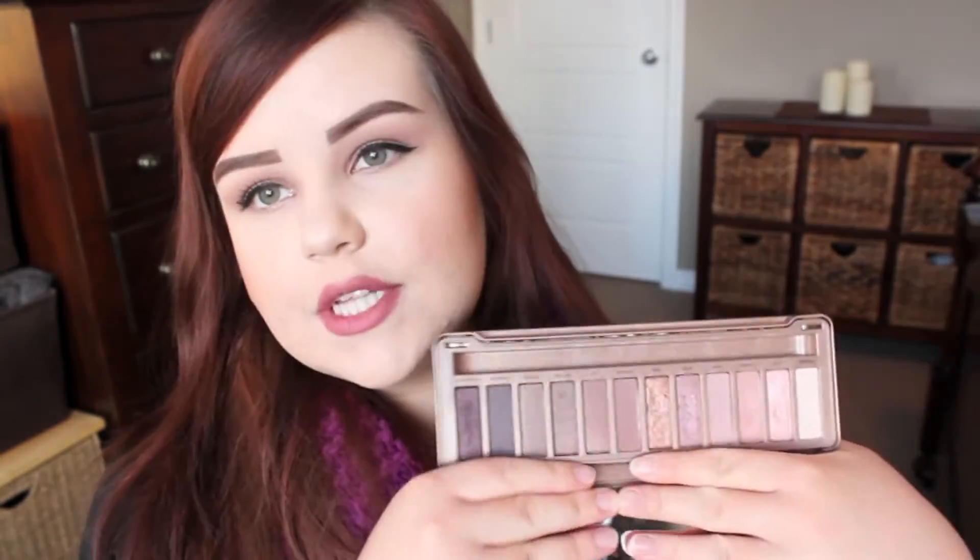Next I have my Urban Decay Naked 3 palette. This palette has been talked about to death this year — it's just a really gorgeous collection of rose gold and plum tone neutrals. It's honestly just my perfect neutral palette because all the shades complement my skin tone, hair color, and eye color really well. And of course I have to give a shout out to my Urban Decay Electric palette. When I first got into makeup I was obsessed with wearing bright neon eye looks every day back in like grade 7. So when this palette came out it really spoke to my inner 13 year old who was obsessed with neons and couldn't really find anything great on the market other than like some old MAC eyeshadows.